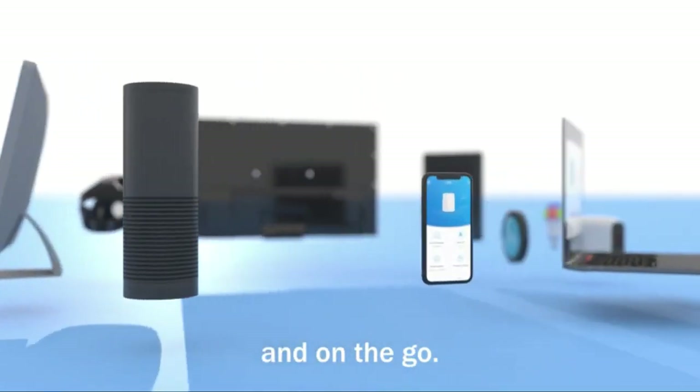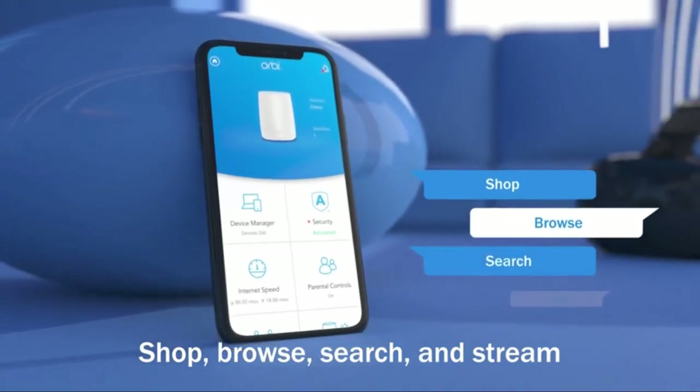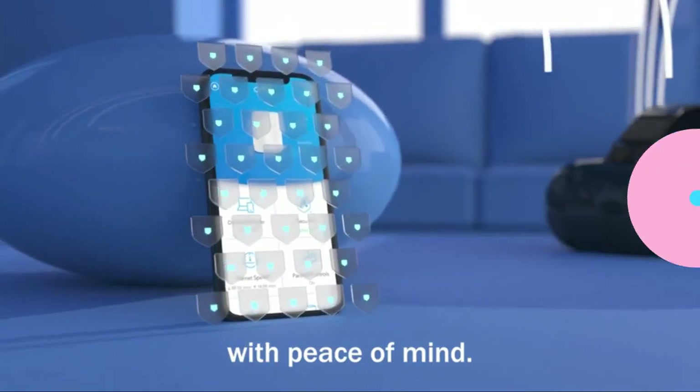Newer add-ons let you expand in more ways than one, with weatherproof outdoor satellite units and an Alexa-equipped unit that doubles as a smart speaker. If you've got a big home, the Orbi is the best Wi-Fi router for you.